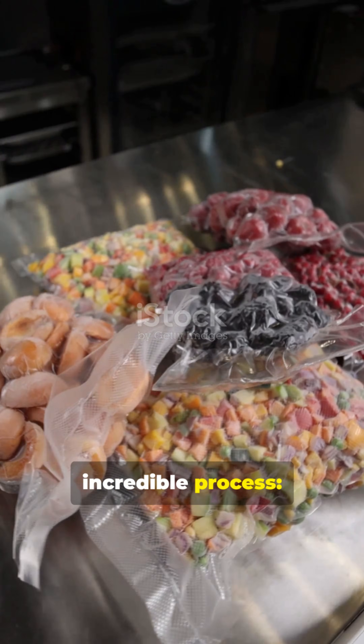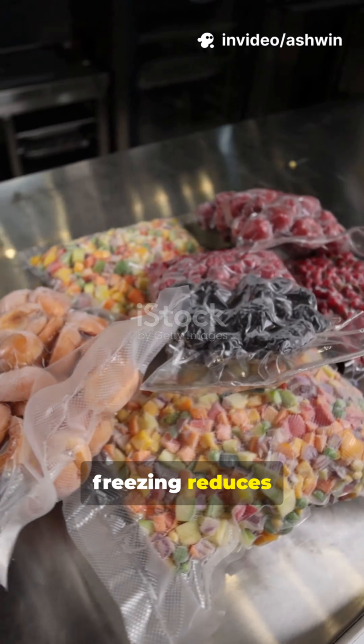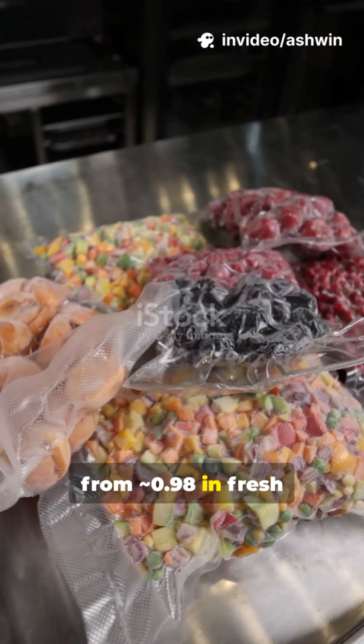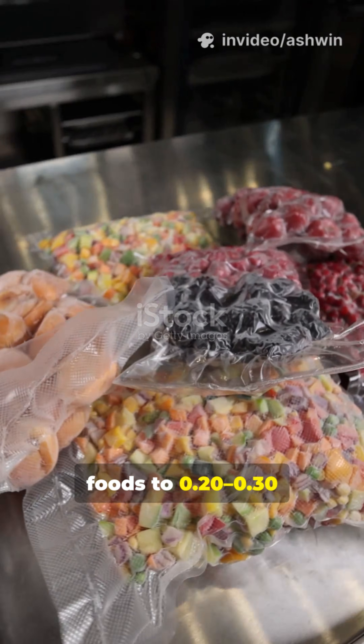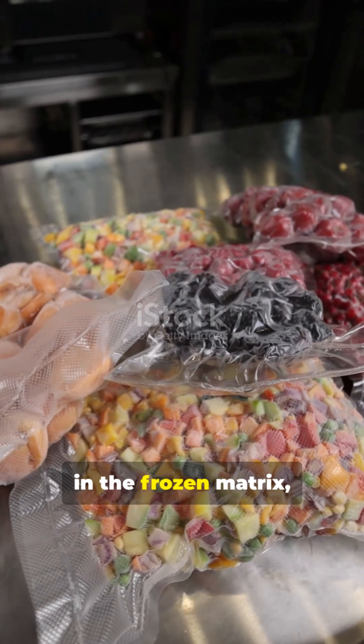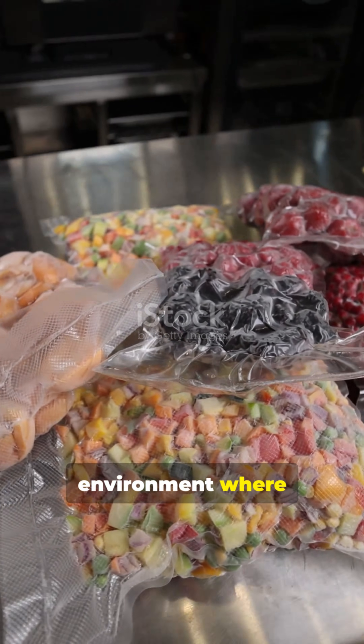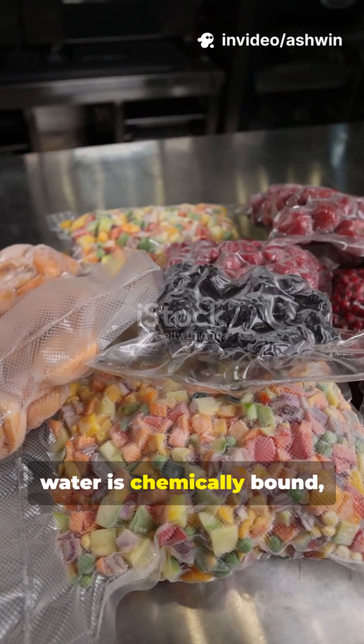Think about this incredible process. Freezing reduces water activity, a_w, from approximately 0.98 in fresh foods to 0.20–0.30 in the frozen matrix, creating an inhospitable environment where residual unfrozen water is chemically bound.